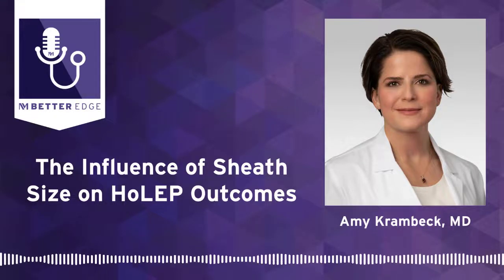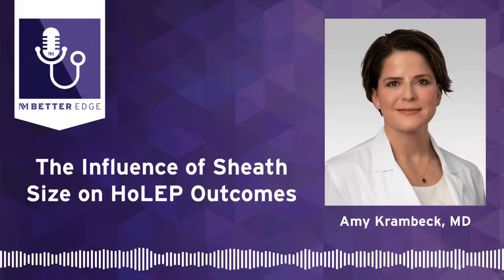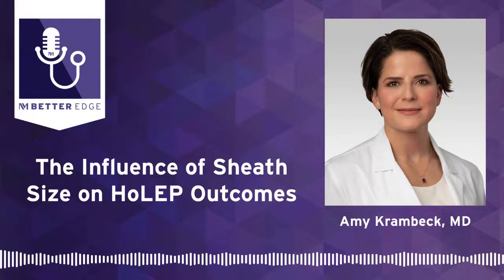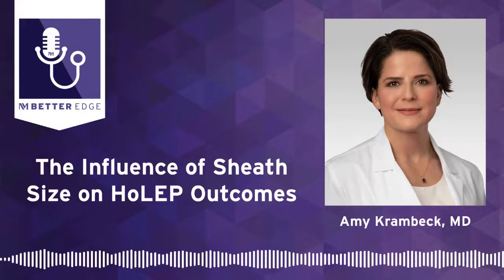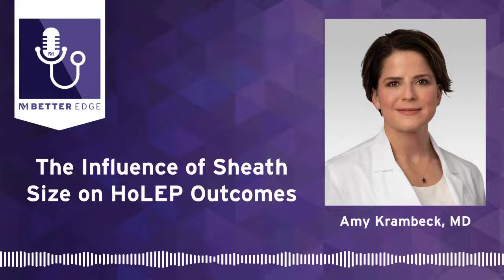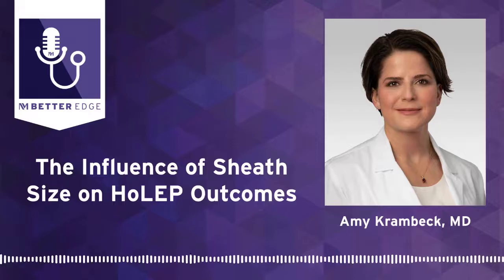Welcome to Better Edge, a Northwestern Medicine podcast for physicians. I'm Melanie Cole, and joining me today is Dr. Amy Krambeck. She's the Chief of Endourology and Stone Disease and a Professor of Urology at Northwestern Medicine. She's here today to highlight resectoscope sheath size influence on outcomes of holmium laser enucleation of the prostate, or HoLEP. Dr. Krambeck, thank you for joining us today. I'd like you to start by providing us an overview of your experience and expertise in performing HoLEP procedures.